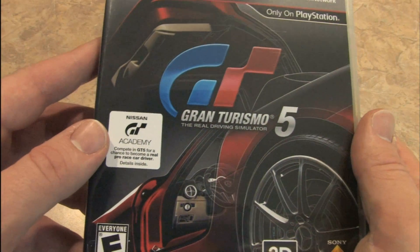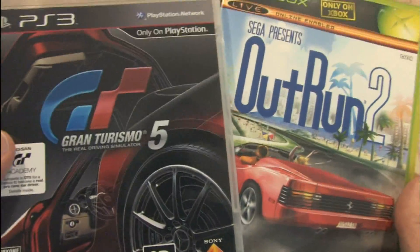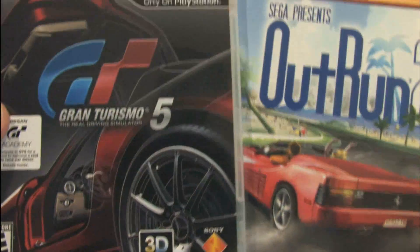It's the packaging review we've all been waiting for: Gran Turismo 5 versus OutRun 2. Which of these games would you rather have based on the packaging and artwork?